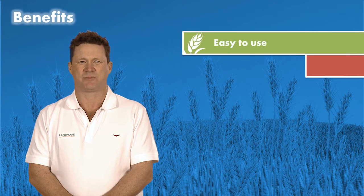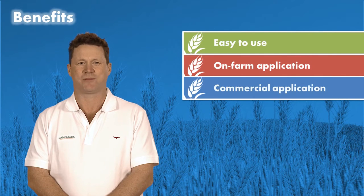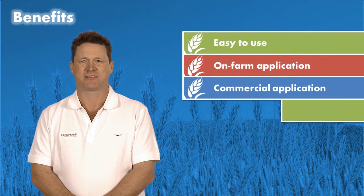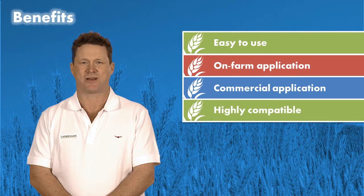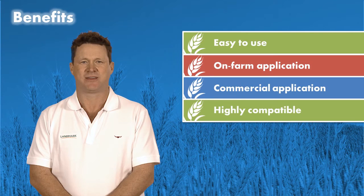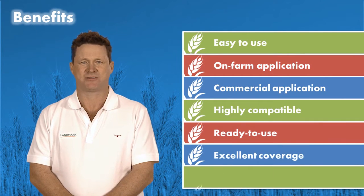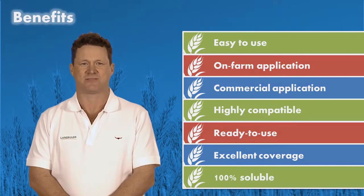It's easy to use and can be applied either through on-farm application equipment or commercially applied by a seed cleaner. It's highly compatible and mixes well with other commonly used seed treatments like fungicides and insecticides. It is designed as a ready-to-use product, provides excellent coverage, and with 100% soluble components there are no solids to dust off.